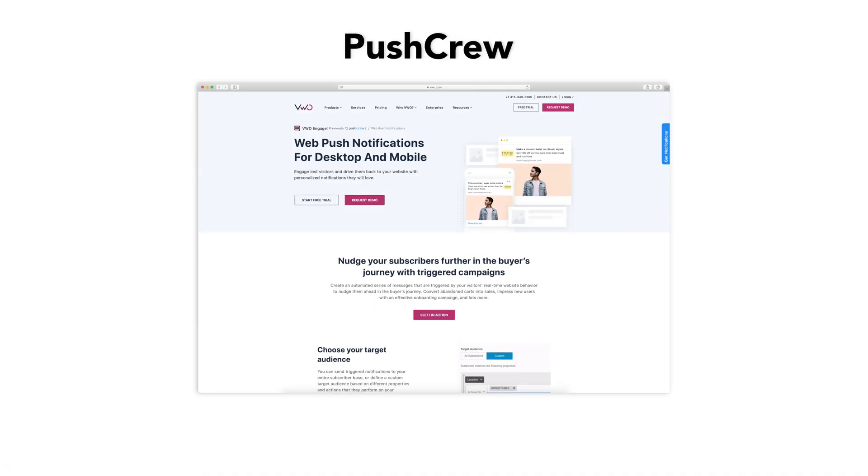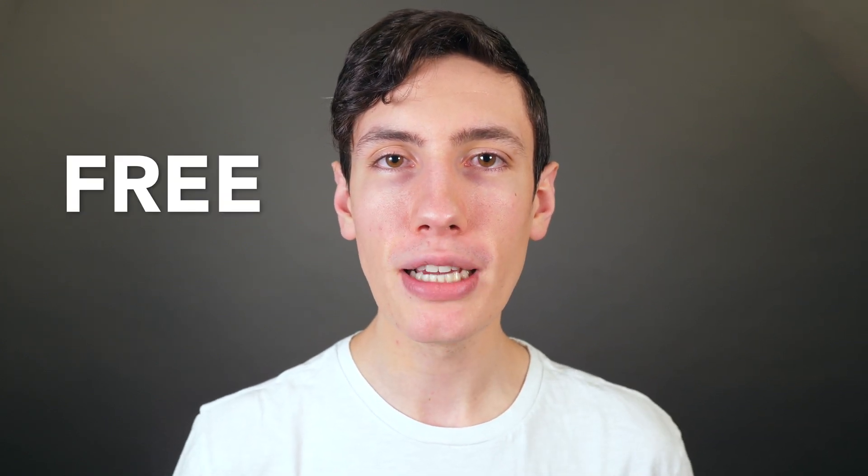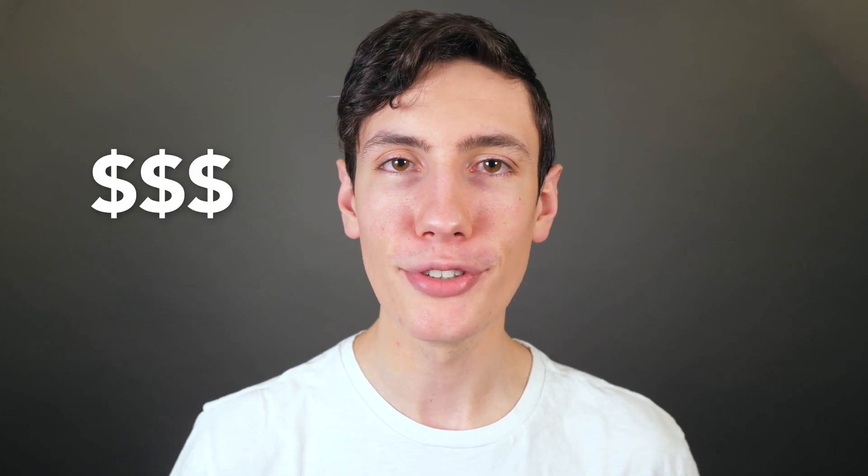The next option is Pushcrew. If you don't have a mobile app and are looking for a solution for your website, then Pushcrew might be the option for you. Pushcrew deals solely in web push notifications and focuses on the behaviors and types of triggers that you would use on a website. Pushcrew's pricing is free up to 2,000 subscribers, and then paid premium plans are available after that.